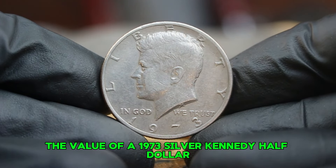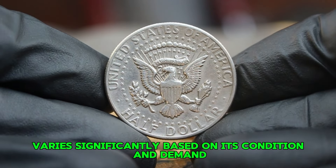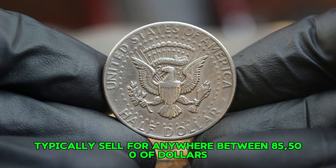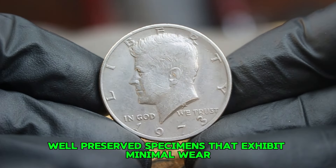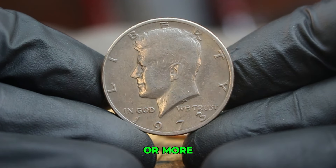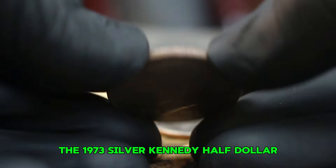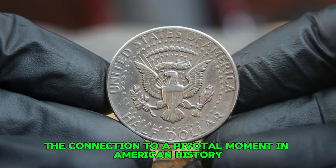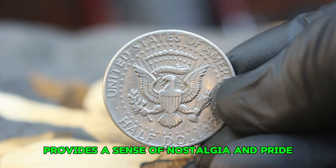In today's auction market, the value of a 1973 silver Kennedy half dollar without a mint mark in circulated condition varies significantly based on condition and demand. These coins typically sell for anywhere between $85,500 at auction. However, well-preserved specimens that exhibit minimal wear and maintain some luster can fetch prices upwards of $48,000 or more. Collectors value this coin not just for its silver content, but for its history, artistry, and connection to a pivotal moment in American history.